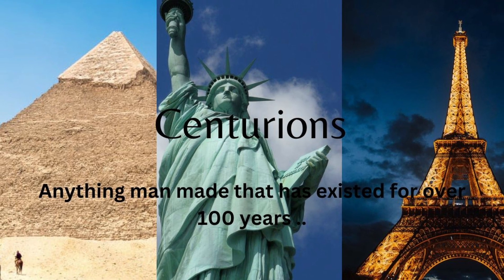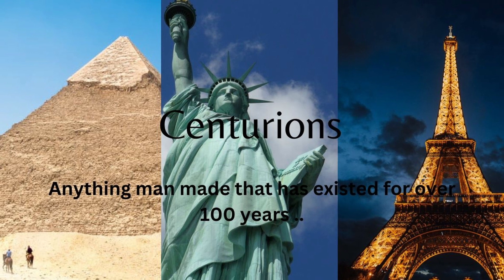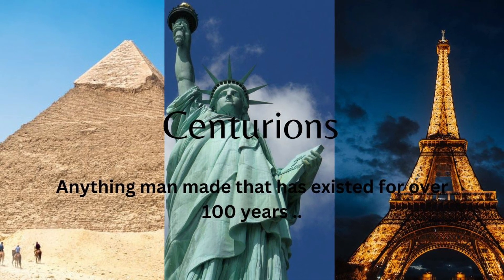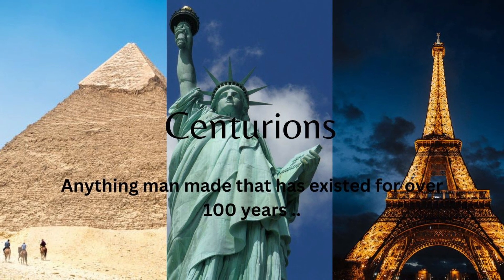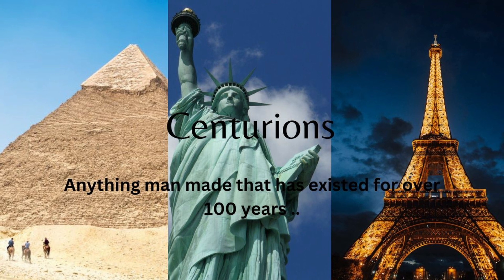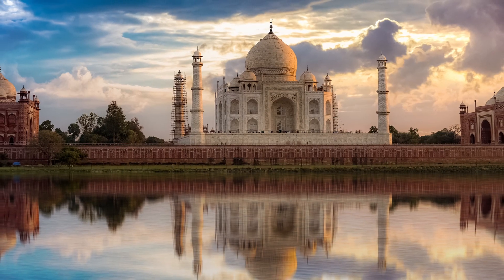Hi there, welcome to another exciting episode of Centurions, where we feature anything man-made that has been in existence for 100 years and more. This week, we'll be going all the way to India, where we have an edifice that is amazing in every sense of the word. It's the one and only the Taj Mahal.